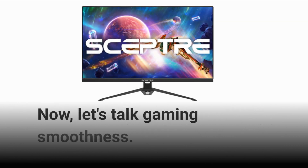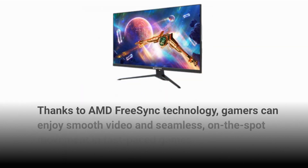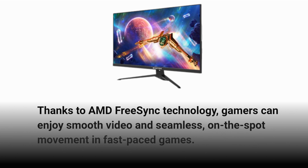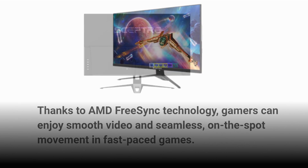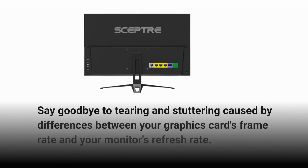Now, let's talk gaming smoothness. Thanks to AMD FreeSync technology, gamers can enjoy smooth video and seamless, on-the-spot movement in fast-paced games. Say goodbye to tearing and stuttering caused by differences between your graphics card's frame rate and your monitor's refresh rate.